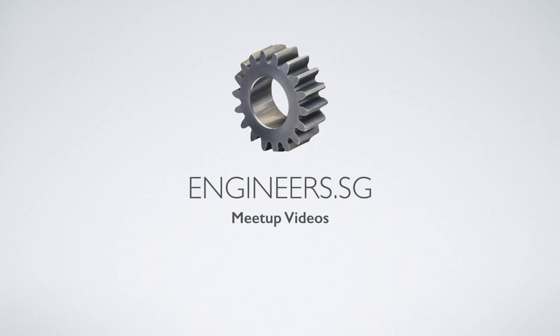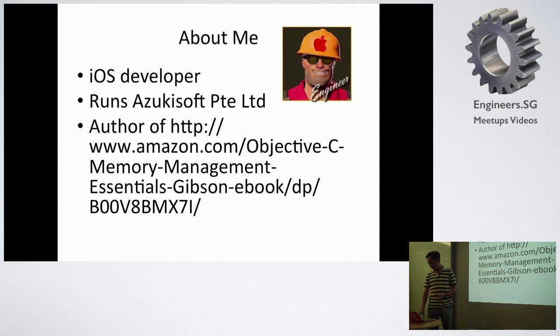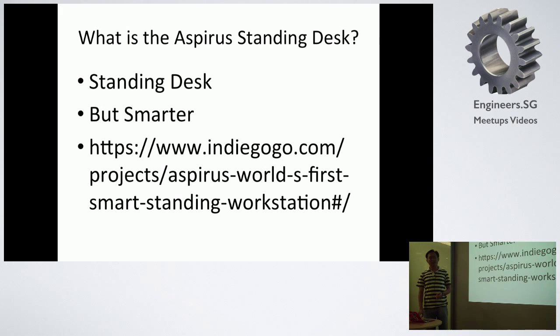Hello everyone, good evening. My name is Gibson. I'm the developer of AzukiSoft and also I released this book early this year about OJTC management. Today I'm going to talk about my experiences using Bluetooth for the Xperia standing desk.